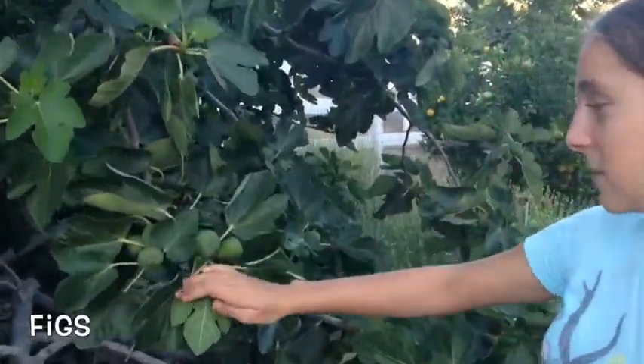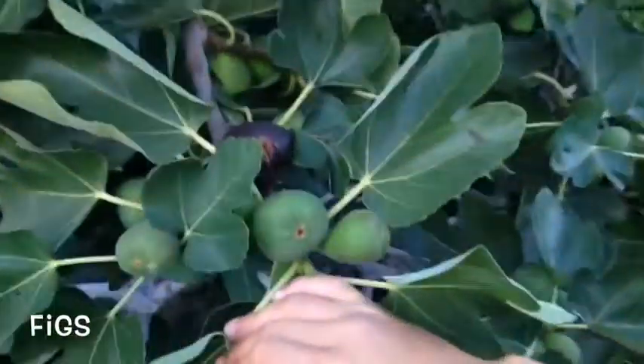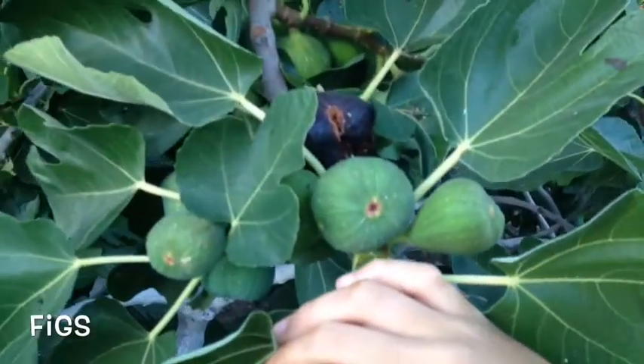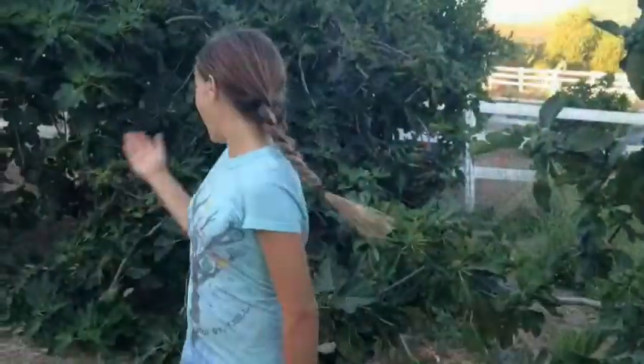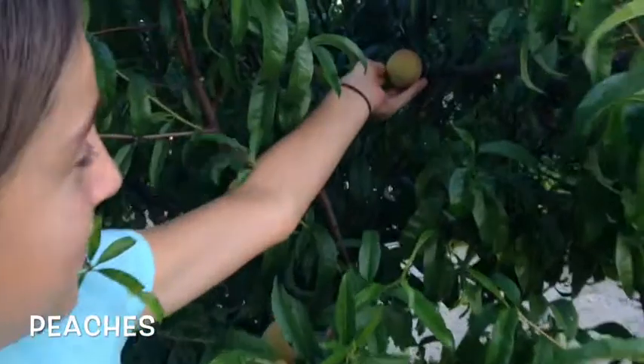Those yellow ones are the ones that are ready for picking — they're full of sun. We also grow figs, and here's a ripe one. Let's see which one is ripe. It's been devoured by insects. Well, whoever gets to it first, I guess. Lots of figs, and white figs. We also grow peaches — those are very lovely.